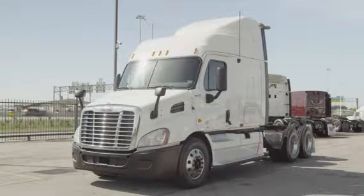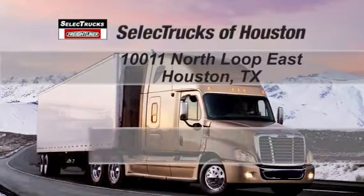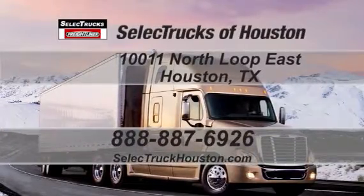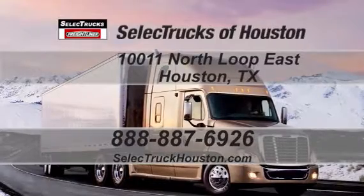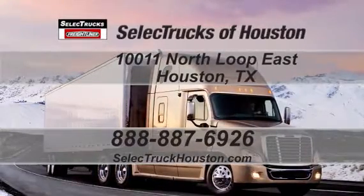We have over 400 used trucks in inventory. Come out and visit us at our state-of-the-art facility with indoor showroom at 10011 North Loop East, Houston, Texas. Our toll-free number is 888-887-6926. We look forward to helping you with your next deal.